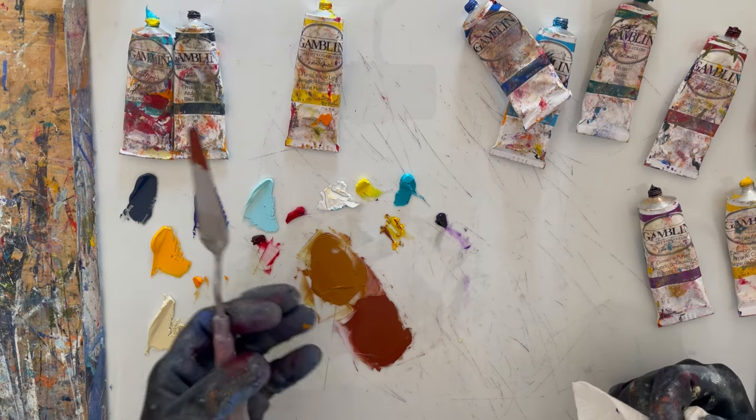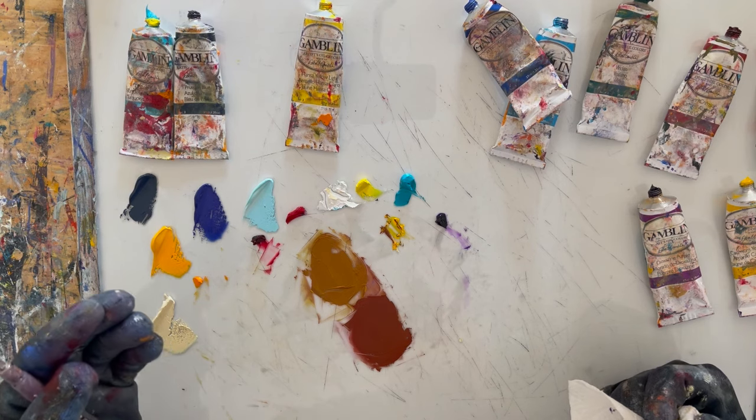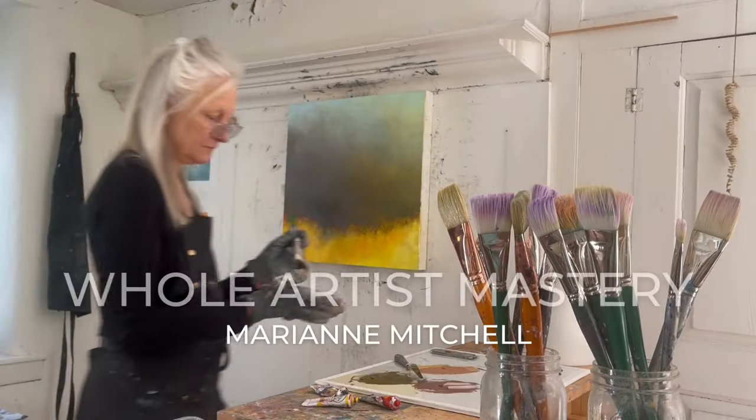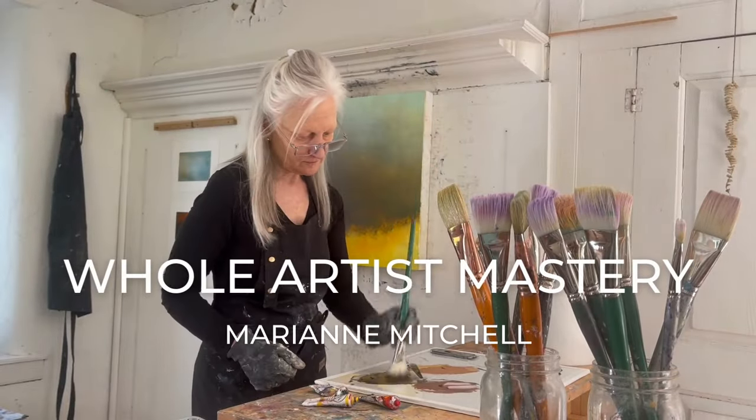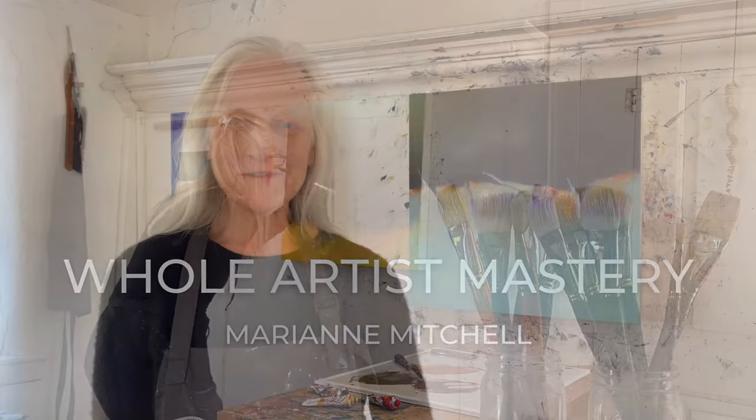They are colors that come from your eye as opposed to coming right out of a tube. Hey everyone, I'm Marianne Mitchell. Welcome to Whole Artist Mastery, where you discover your true artistic expression and learn how that informs your particular use of visual language and how you show up in the world as an artist.